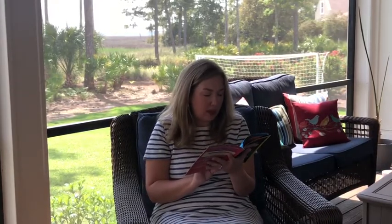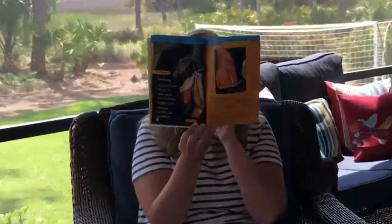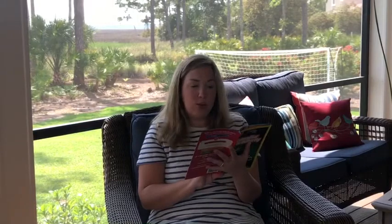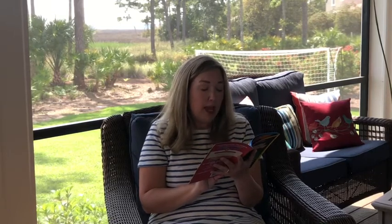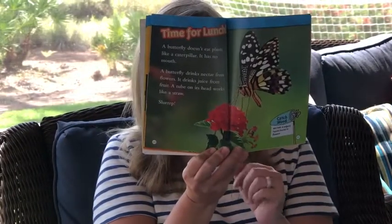Stage four is the butterfly. The chrysalis moves, it splits open and the butterfly wiggles out. Its wings are wet and crumpled. Blood pumps into the butterfly's wings - they get bigger and hardened and the wings start to dry. Now the butterfly is ready to fly. Have a good trip, butterfly! A butterfly doesn't eat plants like a caterpillar - it has no mouth. A butterfly drinks nectar from flowers. It drinks juice from fruit and a tube on its head works like a straw. Slurp! So you can see the butterfly drinking the nectar from the flower.